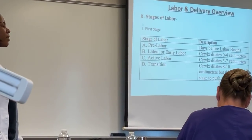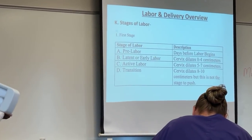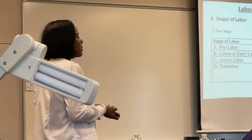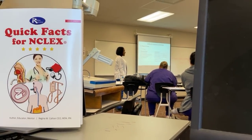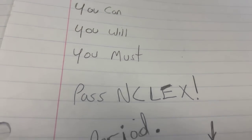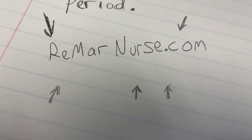Labor is broken down into four stages, and the first stage itself has four parts. The first part is pre-labor — the days before labor begins when the mother is cleaning and prepping. For the other phases, you need to know cervical dilation: early labor is zero to four centimeters, active labor is five to seven centimeters, and then transition —